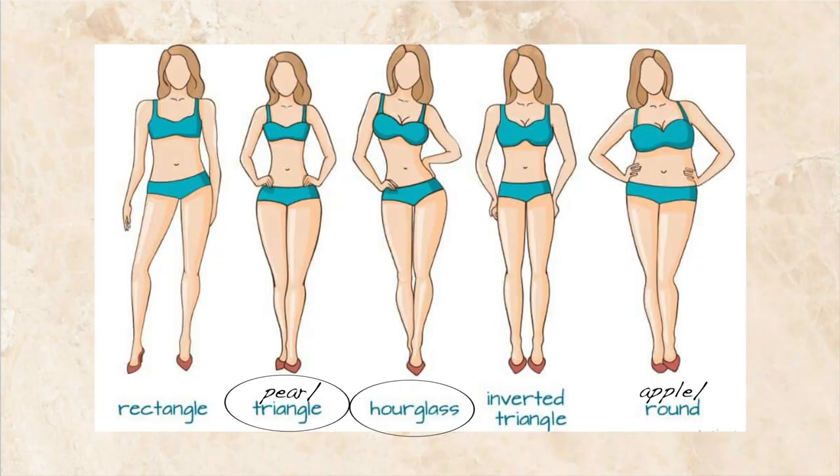Next, we have baby tees — kind of like a Y2K trend situation. I do not own one; I think they're cute but they look best with low rise jeans, which I'm not a fan of. Baby tees look best with pear and hourglass. The ones I found on Amazon were really cute, so if you want those I have a link in my description — they are affiliate links, so you would be helping a girl out.